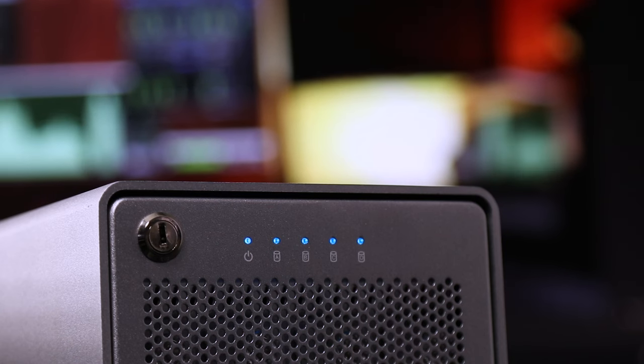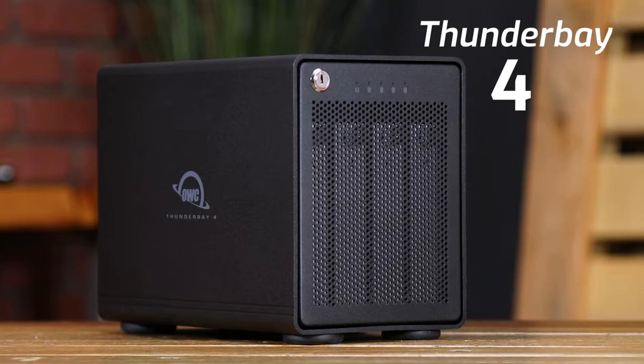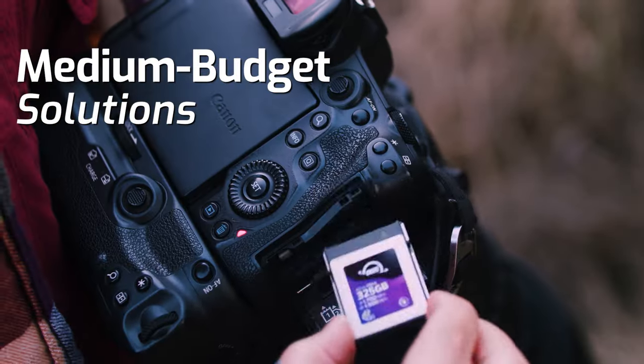Before you get working on your edit, there are a few options for backing up your files. You can simply send them to a cloud service you may already have, like Google Drive or Dropbox — though those do have their limitations because they're very slow. Or you can put them on a bigger drive with RAID protection like the Mercury Elite Pro Quad or a Thunder Bay 4. From there, we've graduated to a more intense workflow where cameras have gotten better, files have gotten bigger, and you're going to need hardware solutions that can keep up.